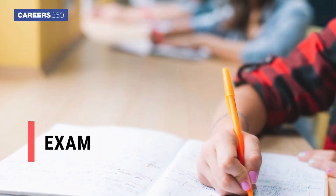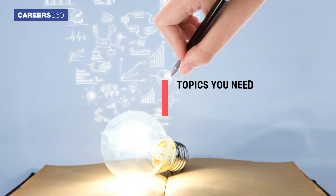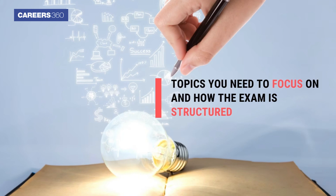So let's dive into it. The first step to prepare is to understand the exam pattern and syllabus. This will give you a good idea of what topics you need to focus on and how the exam is structured.